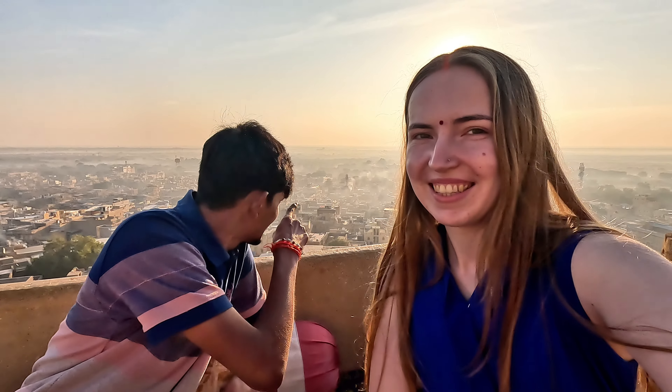Our hotel also has a rooftop restaurant with a beautiful view of the city. It's great — it's breakfast time now, so we are waiting to get the menu, order something nice, and then we can go out to the city, to Gadisar Lake.